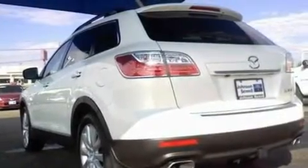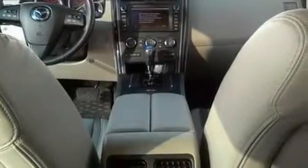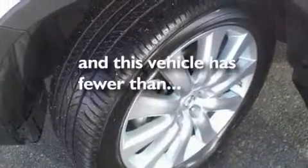Its top features and packages include heated seats, heater vents for rear seat passengers, a navigation system, a six-speaker audio system, a multi-link rear suspension, a four-wheel independent suspension, premium wheels, a low-tire pressure indicator, cruise control, and this vehicle has fewer than 20,000 miles on the odometer.